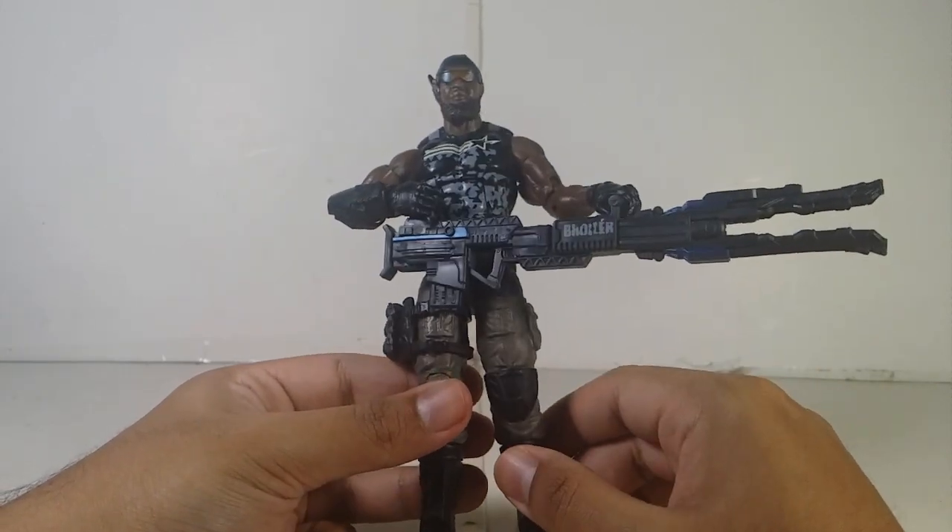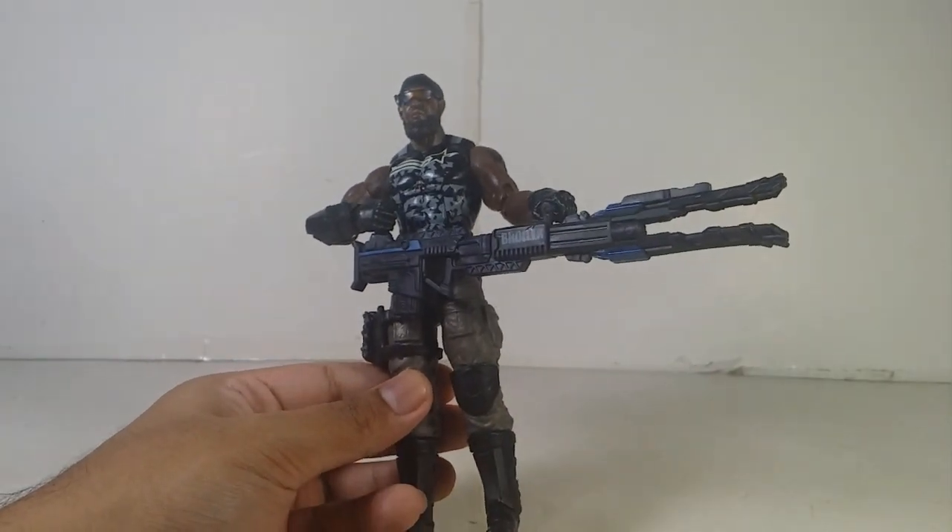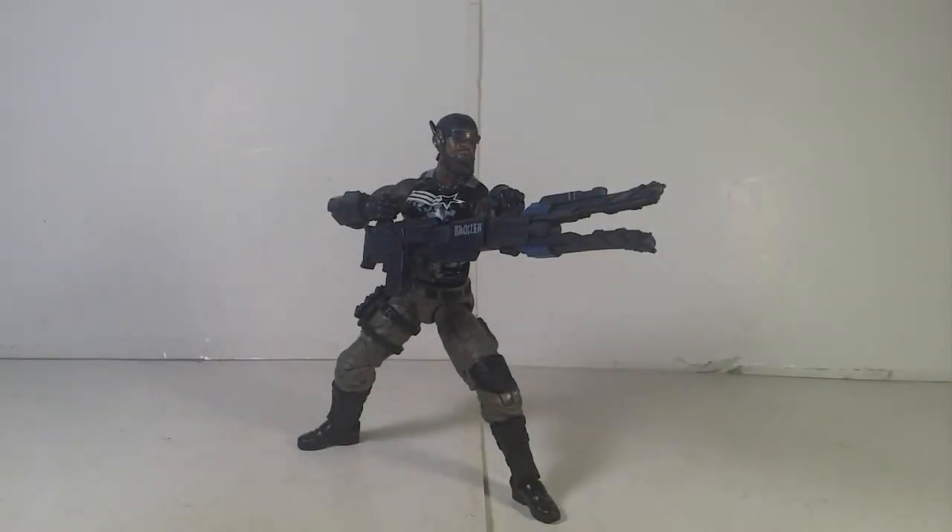Overall, this figure is actually pretty good and I highly recommend it if you want to complete the G.I. Joe Classified series. I'm lucky enough to get this at my local Burlington and I am very excited to have it in my collection. Anyways, I'm going to end it right here — have fun, stay safe, I'm out.